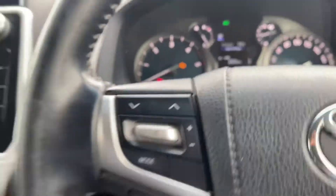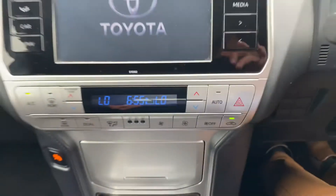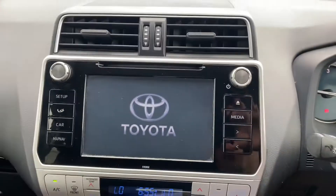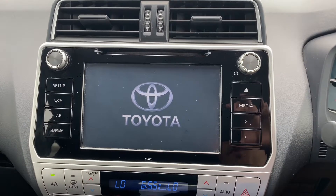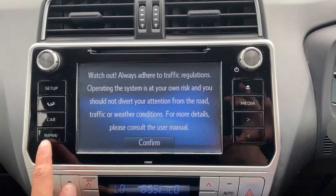Folding mirrors, heated seats, cooled seats, automatic gearbox, dual zone air conditioning climate control, Toyota touchscreen radio with reverse camera, CD player, full Bluetooth and built-in sat-nav.